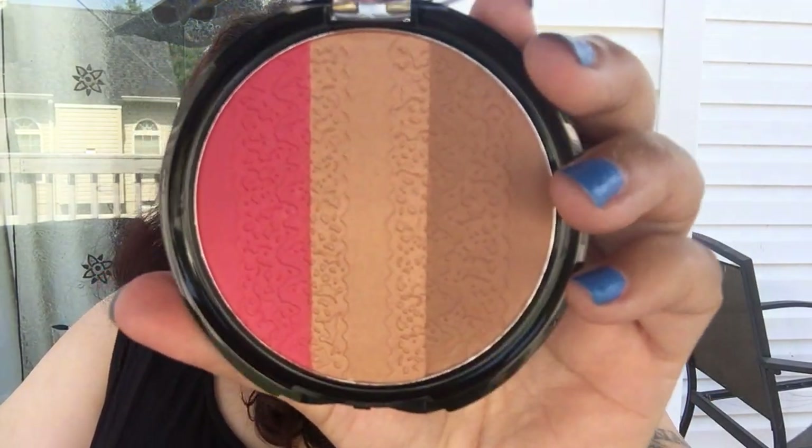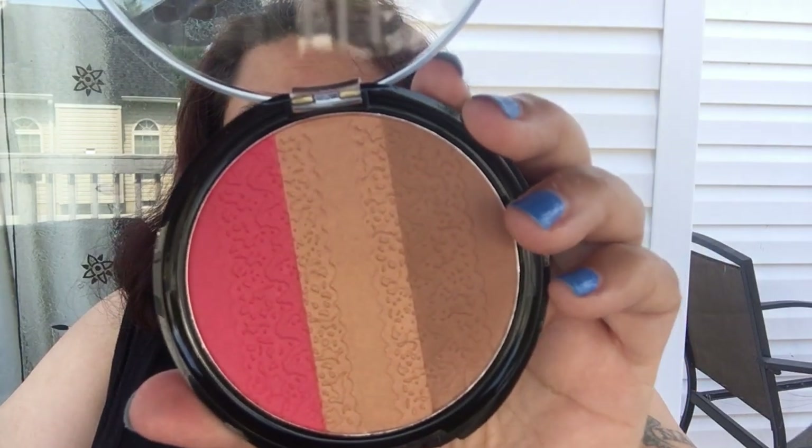I picked up the Malibu Glitz Vibrant Trio Blush. It has a sticker seal that was really hard to get off. I also placed another order today because of the sale — there were some things I wanted. This trio is number three, called Beach Babe, and it has really really nice colors.